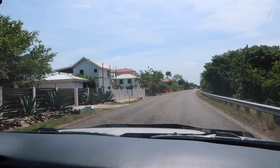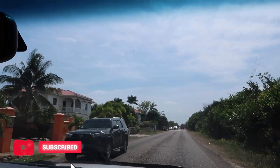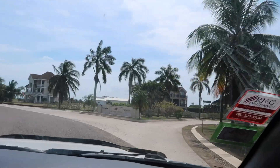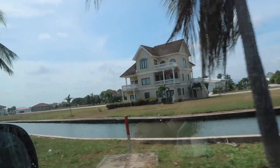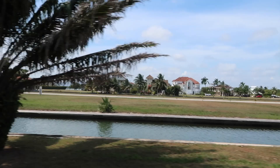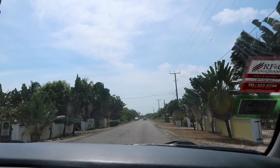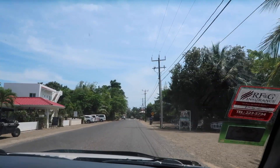It was quite a road trip — Placencia is about two and a half to three hours away from Belize City. This little peninsula was so beautiful. There are beautiful homes and beautiful resorts. The beach was beautiful; I just felt like I was not in Belize, surprisingly. So this was definitely an unexpected experience, and I did enjoy the drive once we got into the Placencia village.